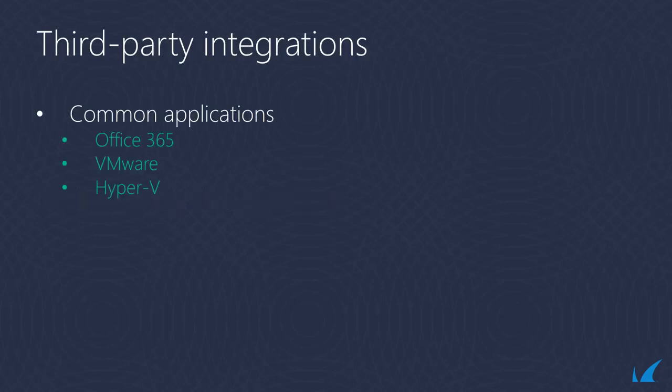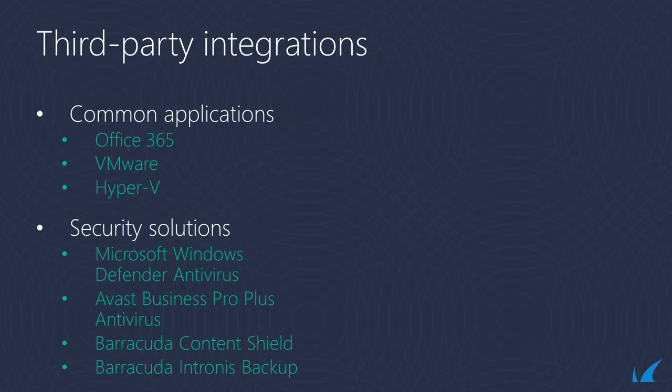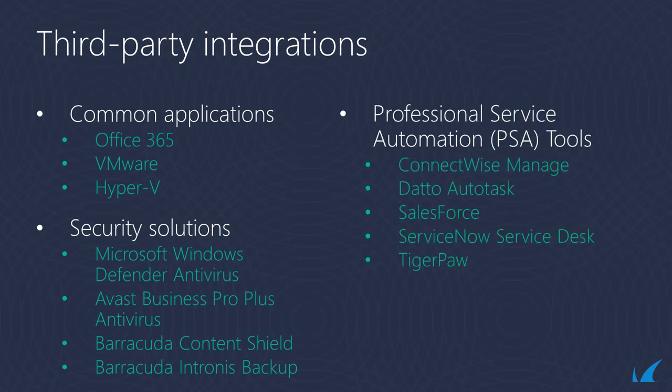Barracuda RMM is integrated with commonly used applications such as Microsoft Office 365, VMware, and Hyper-V, and security solutions such as Microsoft Windows Defender Antivirus, Avast Business Pro Plus, Barracuda Content Shield, Barracuda Intronis Backup, and more, which allows MSPs to efficiently deploy, monitor, manage, and perform common administrative tasks, all from within its admin console.